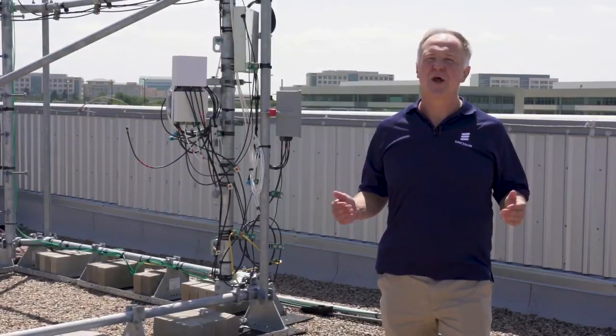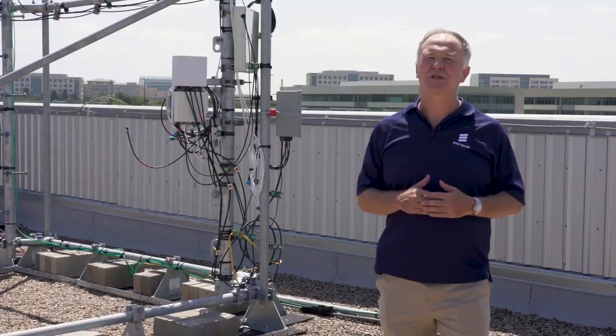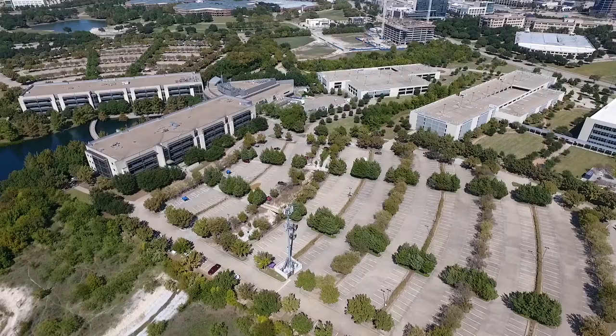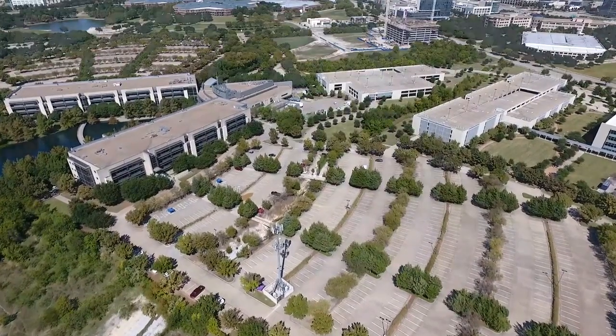Hello, everybody. My name is Paul Chaloner. I'm the VP of Network Product Solutions for Ericsson. I'm responsible for radio technology in North America. I'm here in Plano, Texas at Ericsson North American headquarters, and proud to announce today an Ericsson First.